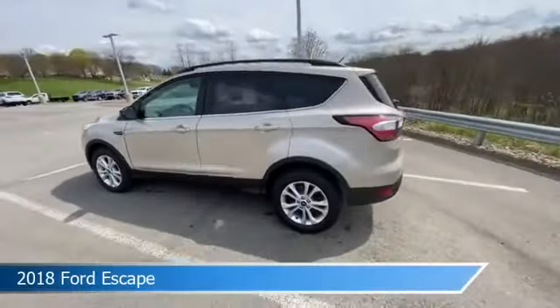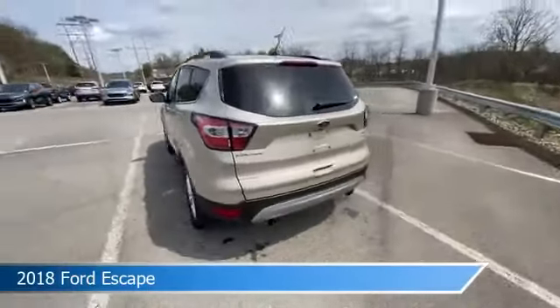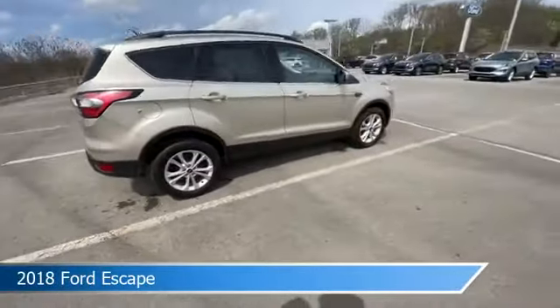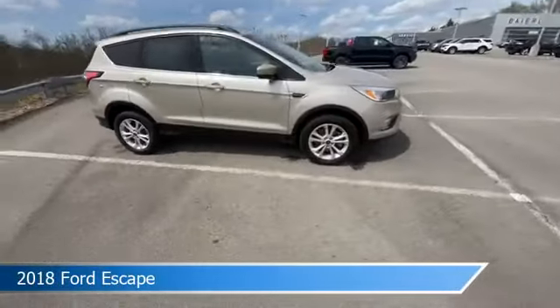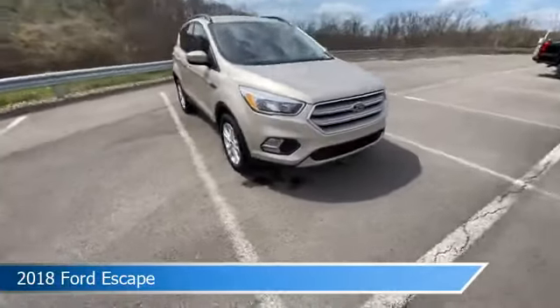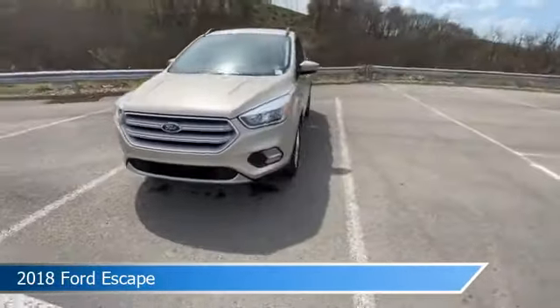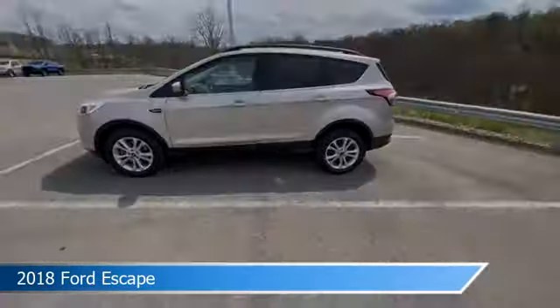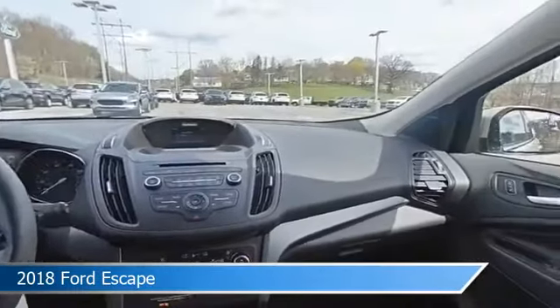Take a look at this 2018 Ford Escape, equipped with a 6-speed automatic transmission in white gold metallic. This car comes with some great features including alloy wheels, four-wheel drive, anti-lock brakes, audio controls on the steering wheel, and more. Come in and check it out today.